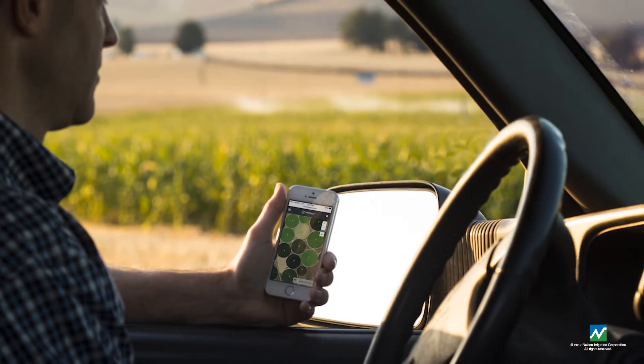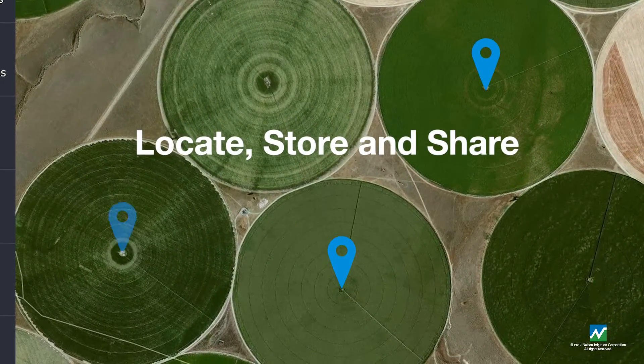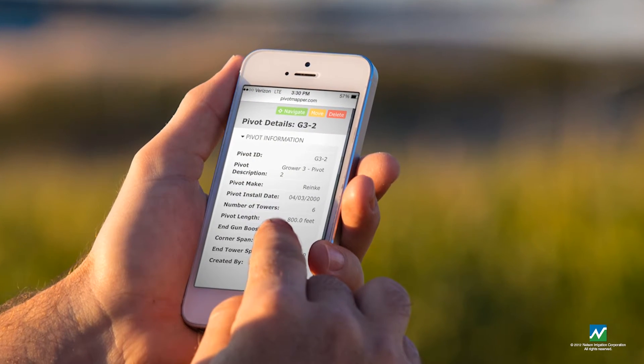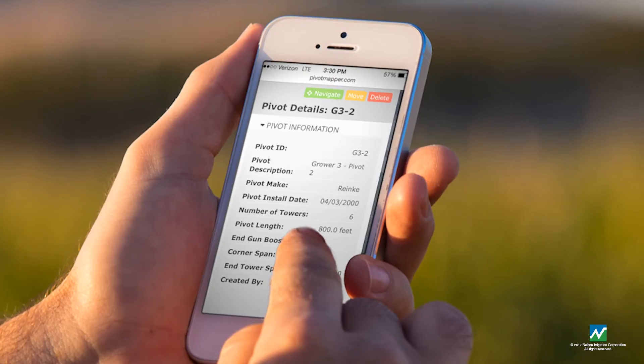Pivot Mapper is based on the idea that it is easier to find information on a digital map than in a filing cabinet. Pivot Mapper makes it easy to quickly map locations and securely store information about the center pivots you sell and service.